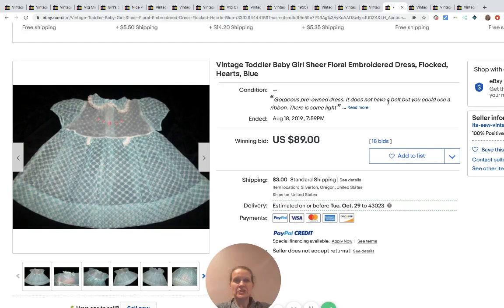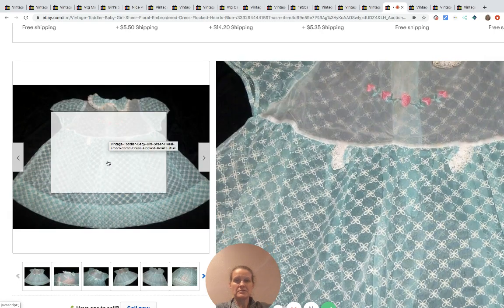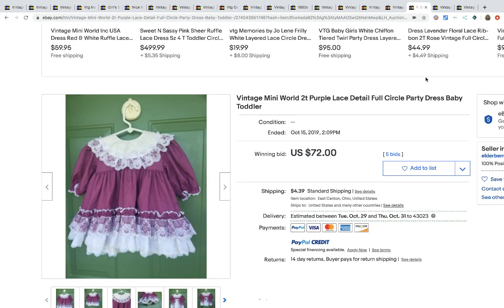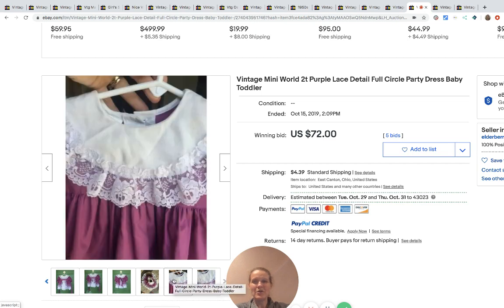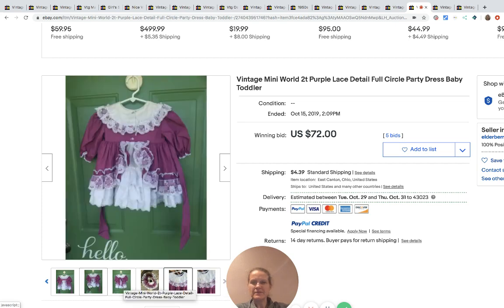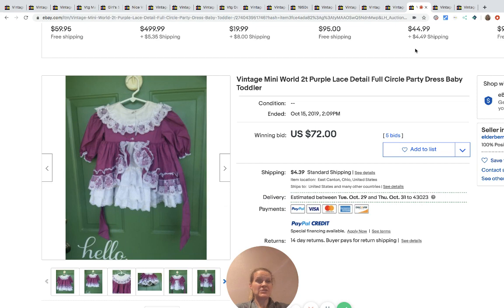This one's sheer and flocked and adorable — it sold for $89. Very, very pretty. Mini World, Mini World. Let's see if we can find a tag — oh, we got some feet in the photo, just crop your feet out. That one looks like it might be stained, maybe maybe not. Anyway, this one sold for $72.